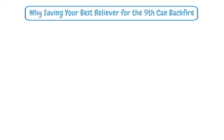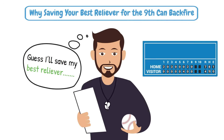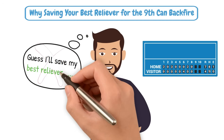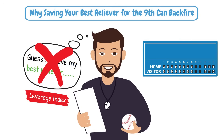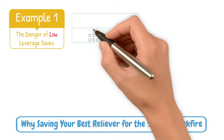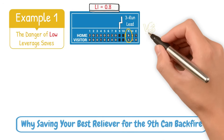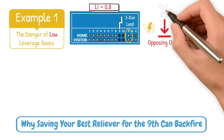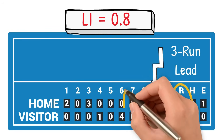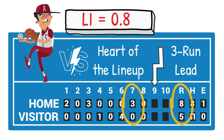The traditional closer model assumes that the most important outs happen at the end of the game, and that a team's best reliever should only pitch in save situations. But this thinking ignores leverage index. For example, consider the danger of low leverage saves: your closer enters with a 3-run lead in the 9th, leverage index is about 0.8, and they face the bottom of the opposing order — not really a real threat. Meanwhile, in the 7th inning, a lower-tier reliever faces the heart of the lineup with no one out and bases loaded, a leverage index of over 3. That 7th inning moment determined the outcome of the game more than the 9th inning did.